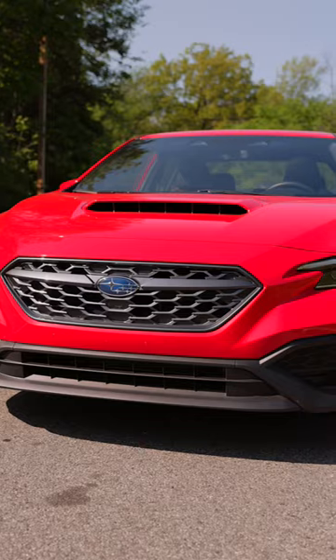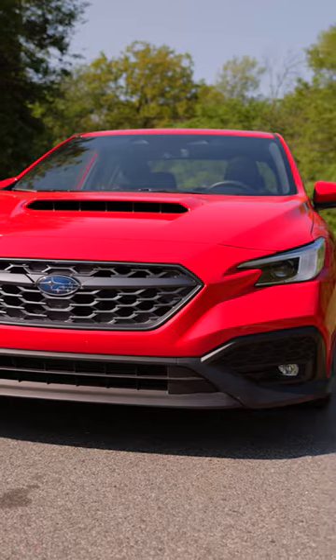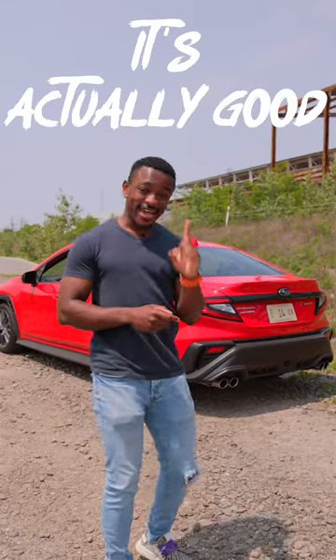This is the WRX GT — their top-of-the-line performance sedan. And because it's the GT, you can only get it with an automatic, but it's actually a good one.